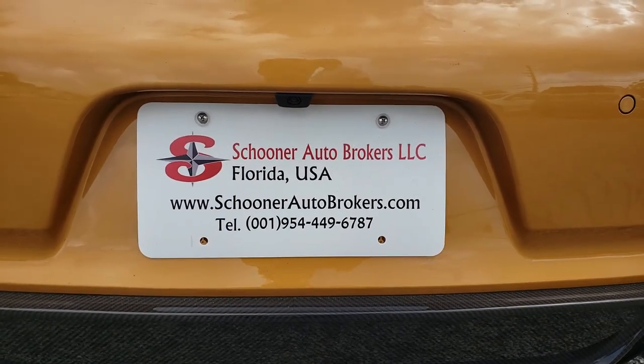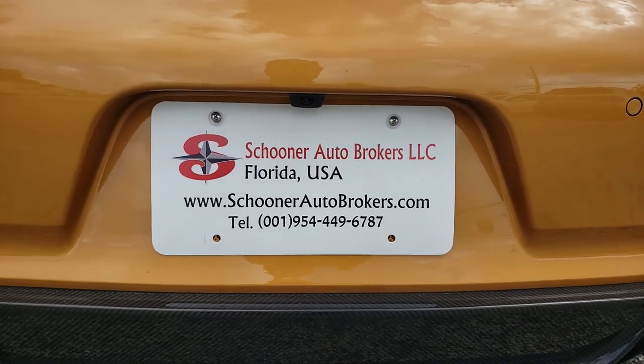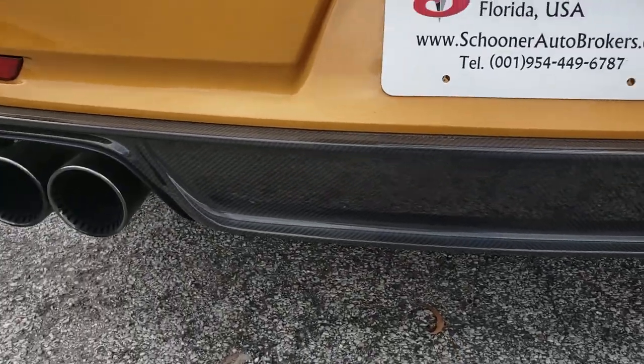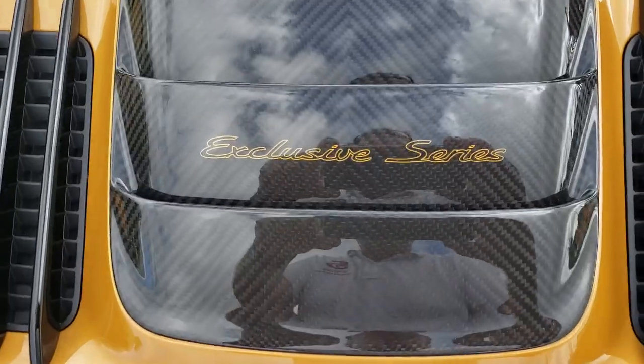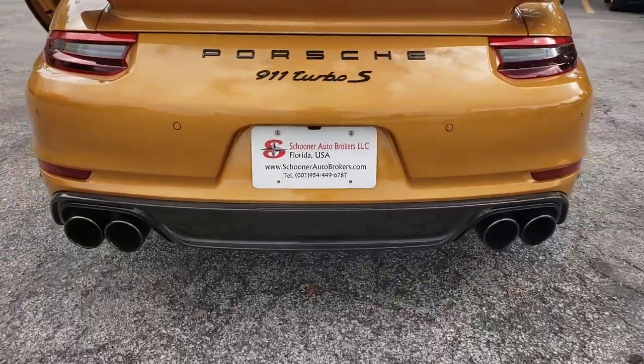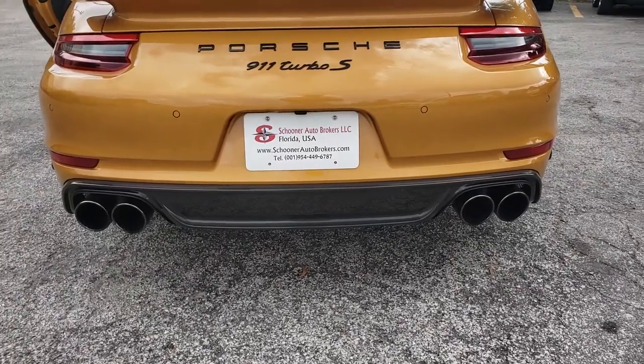This is the brokerage our client trusted in. As you can see, a lot of carbon elements all the way up — Porsche Exclusive. Sounds great.